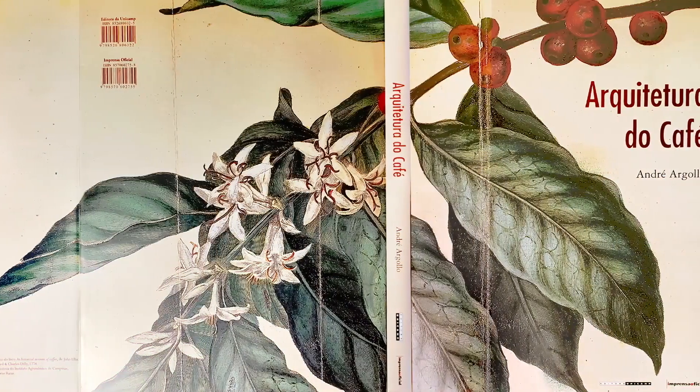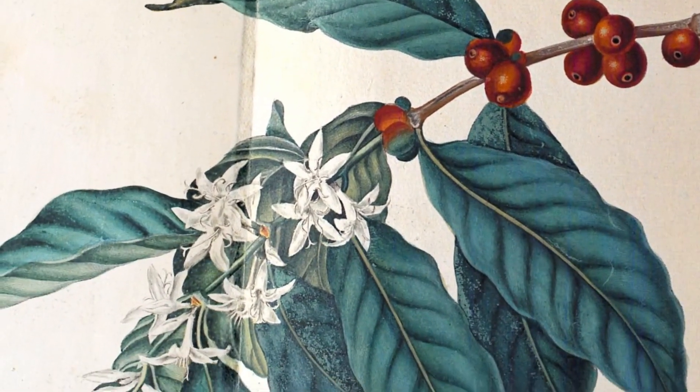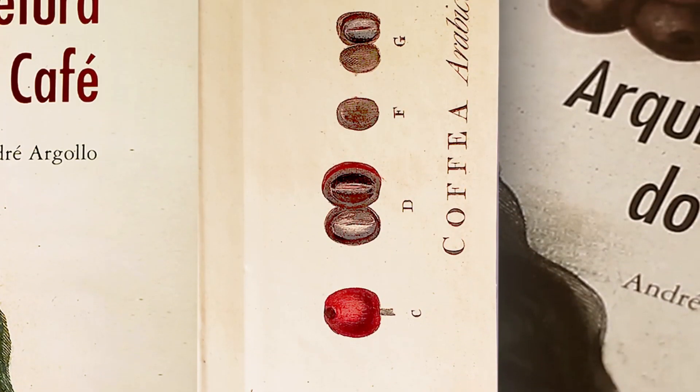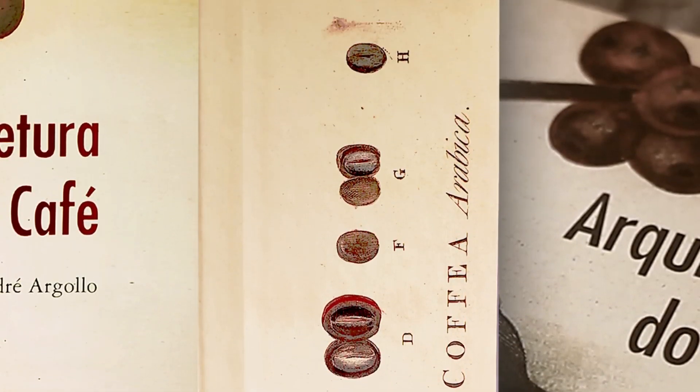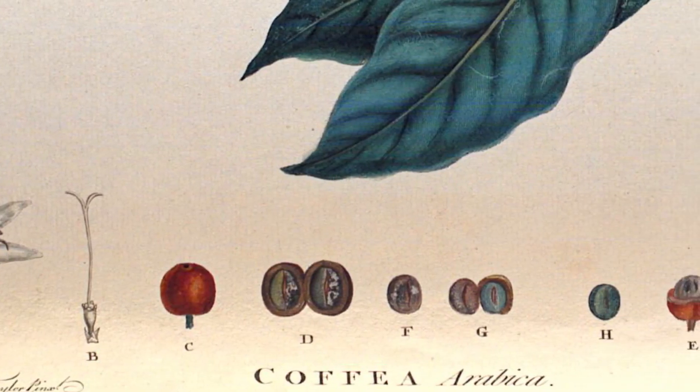Look at the page of the book. O livro é um desenho maravilhoso de um ramo do cafeiro, com as folhas, as flores, a fruta. O que é a orelha do livro? A representação da flor, do fruto, o fruto aberto e chega até a semente. Cada capítulo tem uma marca desses ícones que estão aqui.